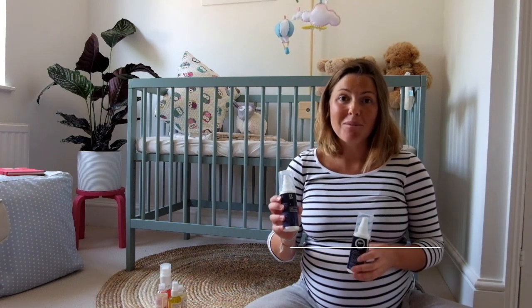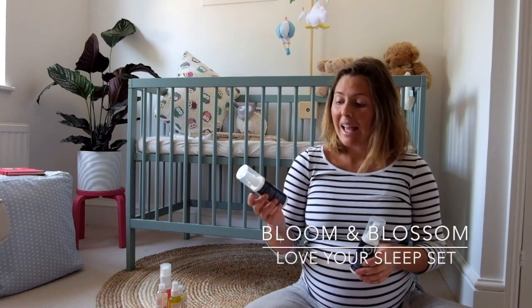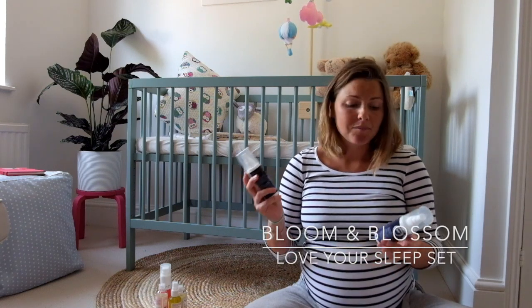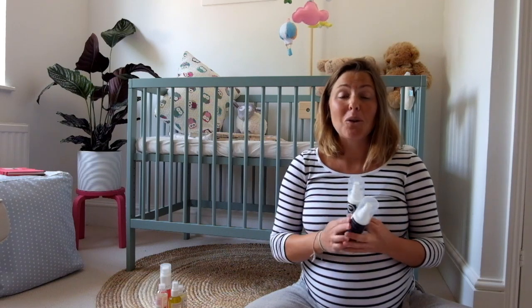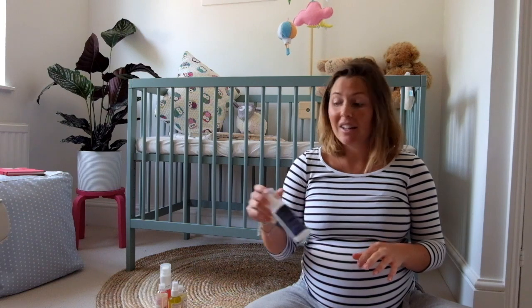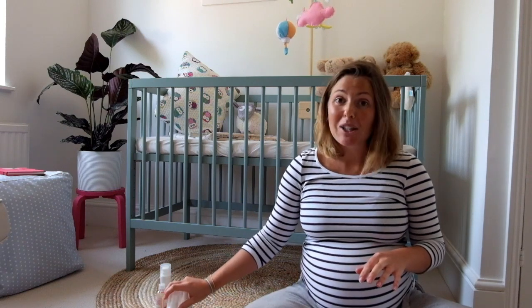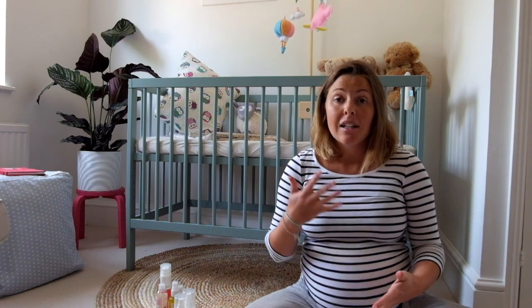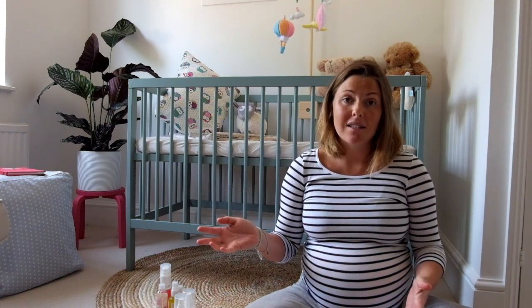They're by Bloom and Blossom - I think you can buy them from Space NK - and they do a sleep time pillow spray, a body oil, and also a bubble bath. It's a beautiful bedtime routine and it's one that I love and have got really used to.